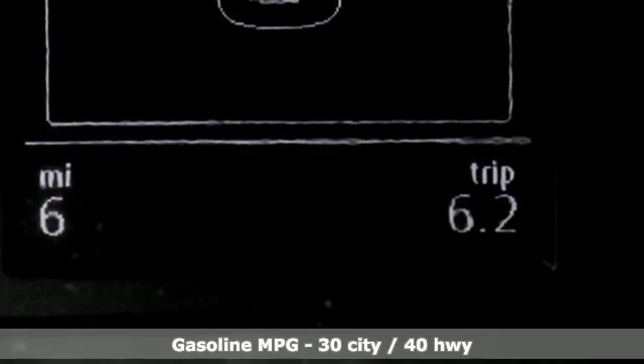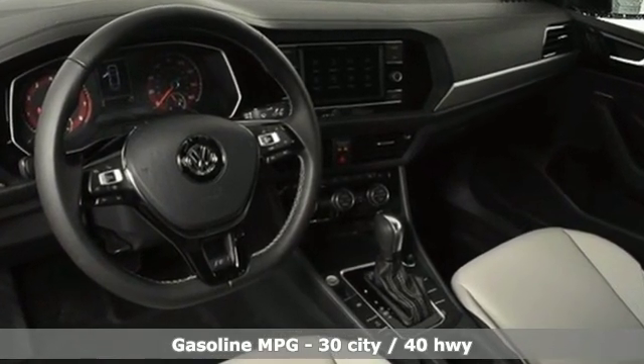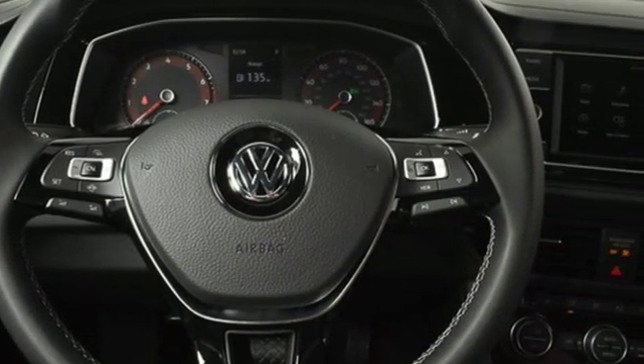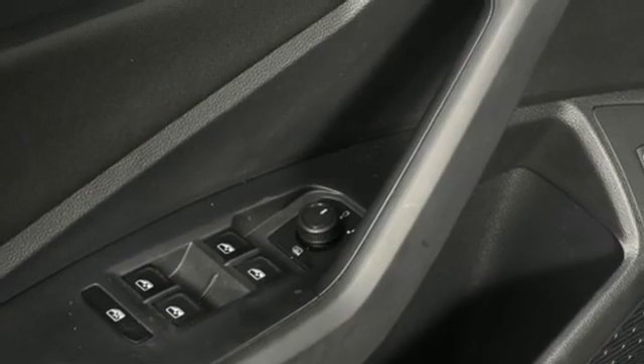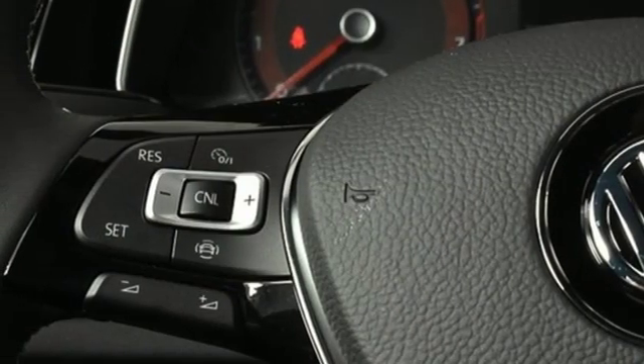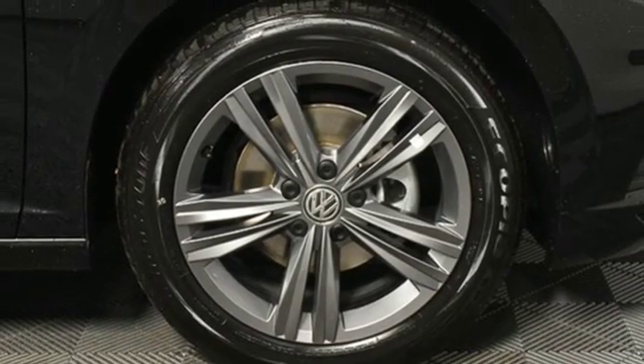It comes with all the amenities you need: streaming audio, doors and push-button start proximity key, dual zone climate control, Wi-Fi hotspot, front heated bucket seats, intercooled turbo inline four-cylinder engine, power sliding and tilting sunroof, sports suspension, and power heated mirrors.